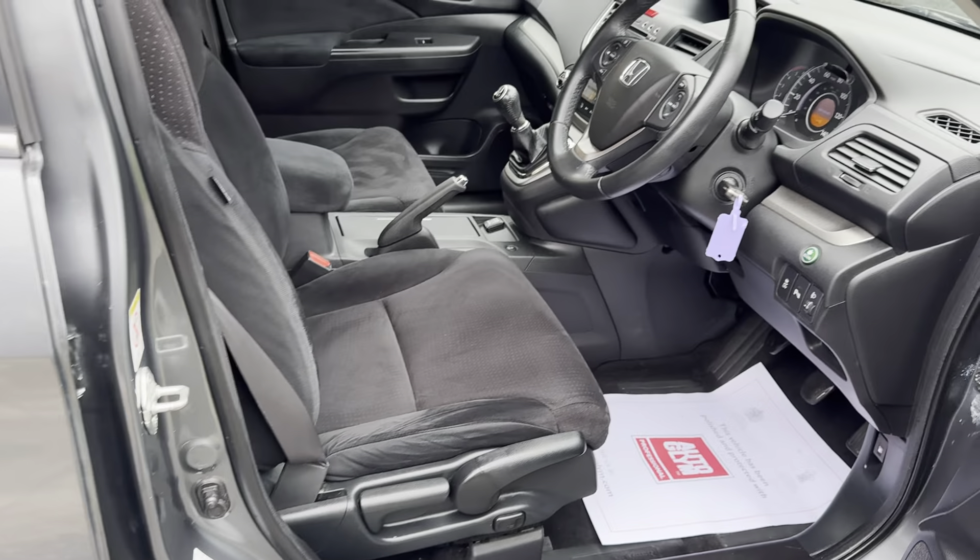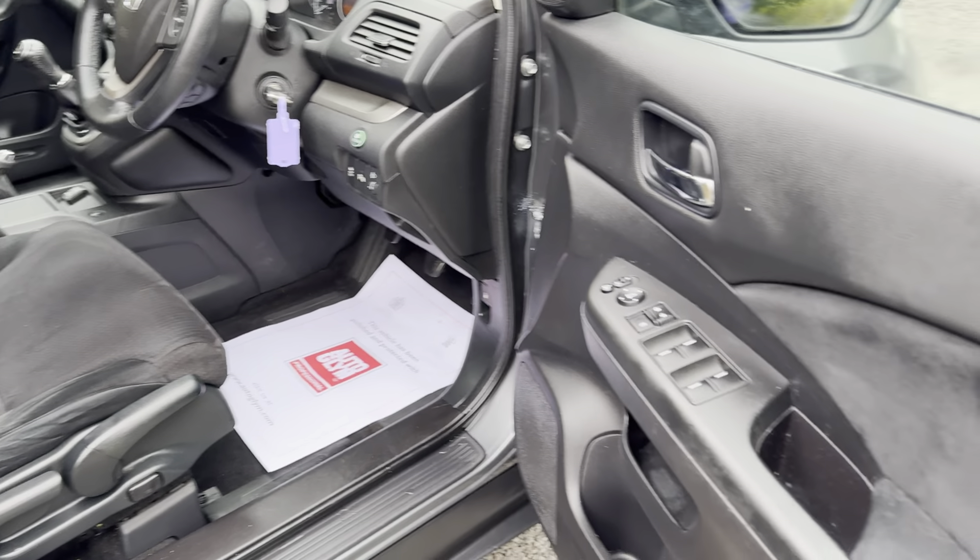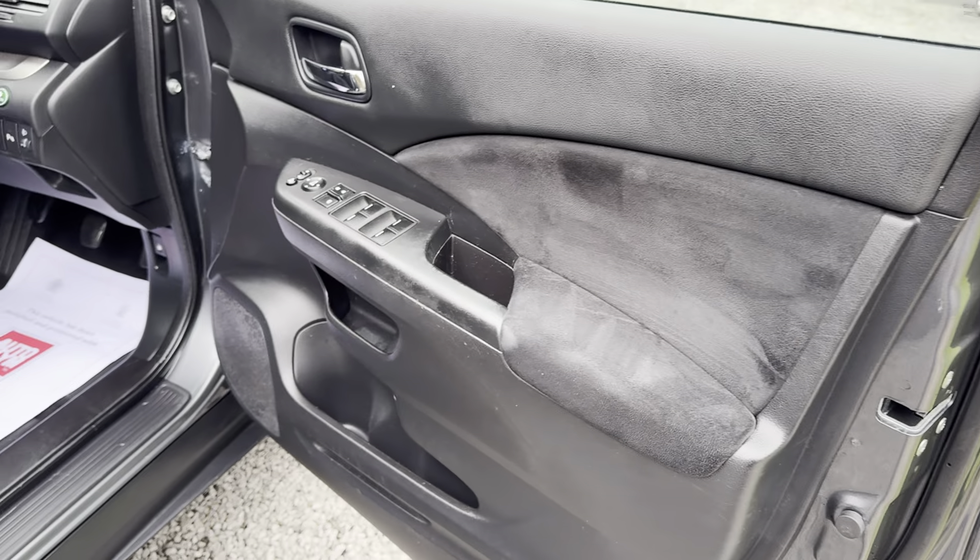Real quality family SUV. So let's take a look at the inside of this lovely Honda CR-V.